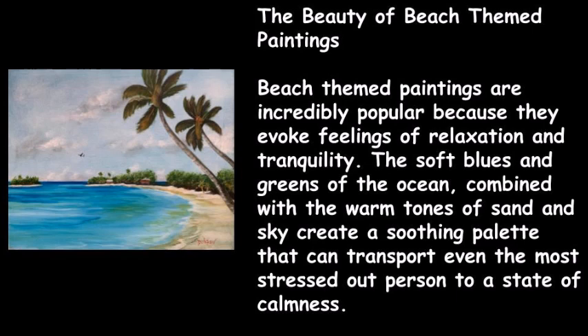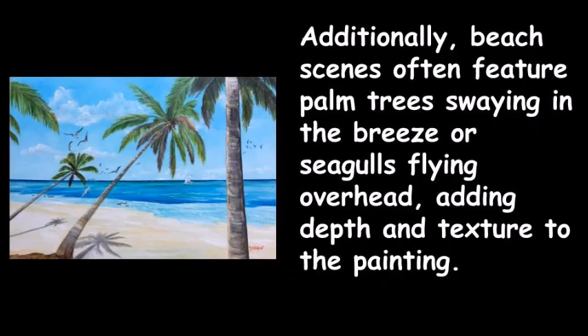Beach-themed paintings are incredibly popular because they evoke feelings of relaxation and tranquility. The soft blues and greens of the ocean combined with the warm tones of sand and sky create a soothing palette. Beach scenes often feature palm trees swaying in the breeze or seagulls flying overhead, adding depth and texture to the painting.